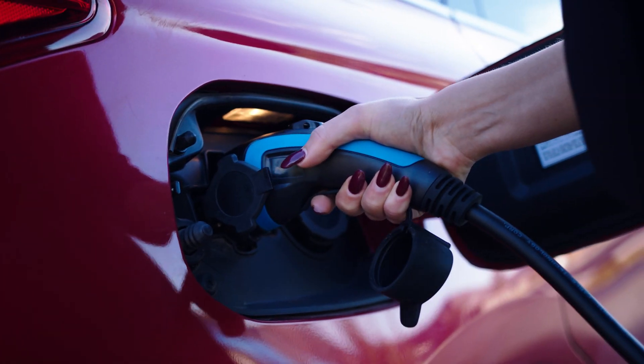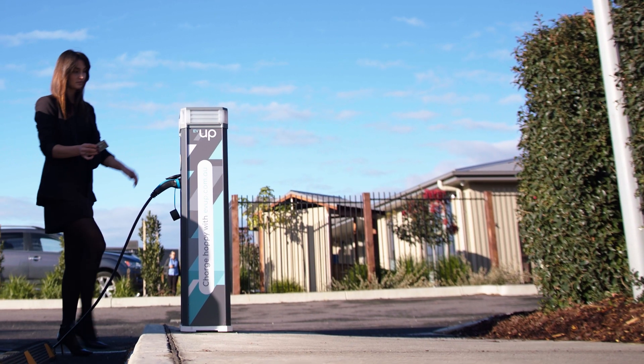At the back end we get real-time data of how much charge is being drawn and at what time the charge has been initiated.